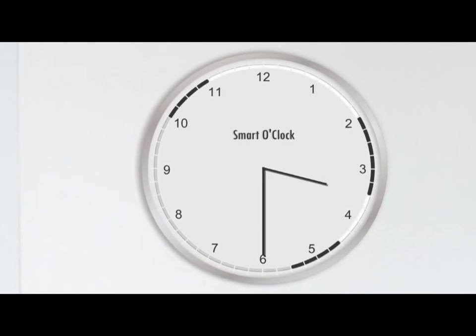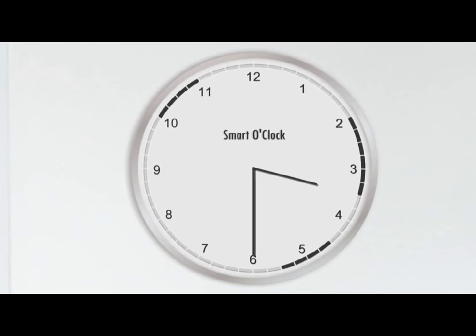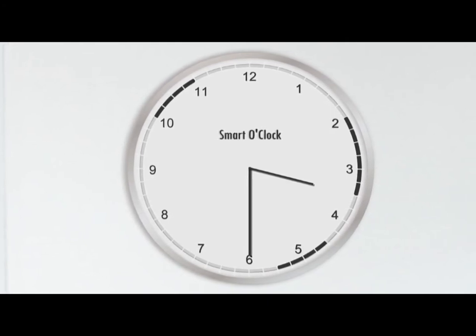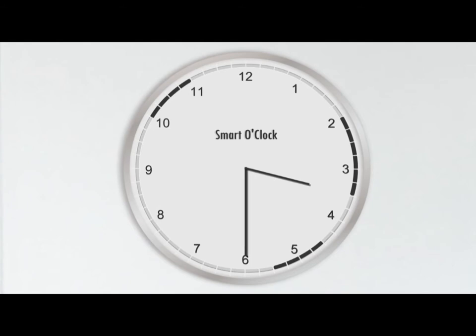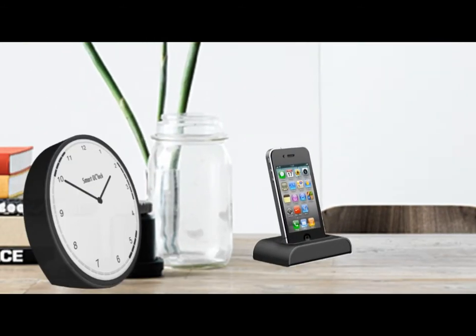Seeing the gaps between appointments helps us plan our effective work time. Need a quick reminder of when your next appointment starts? Just grab a quick glance at the Smart O'Clock. And did we mention there's a desktop version?